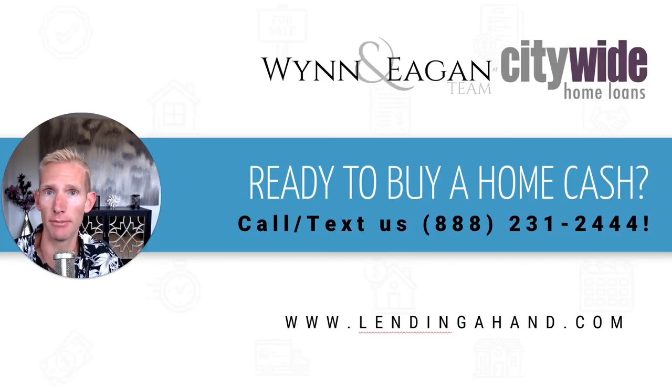If you are ready to buy as a cash buyer even though you still need a mortgage, we can do that with Revive and the Wynn and Egan team at Citywide Home Loans. If you're curious about how this program works in more detail or you'd like to get started on a fully underwritten, rock-solid pre-approval to take advantage of this, just call or text us at 888-231-2444. Thank you.